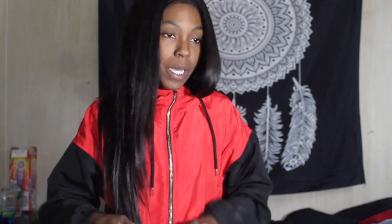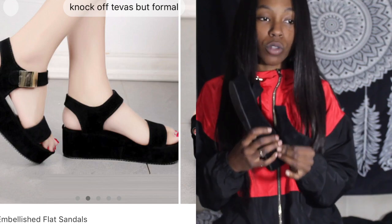The purse is like $5.99, so it doesn't really matter too much. The next thing I got was a pair of shoes, and these are shoes I've been wanting for so long.